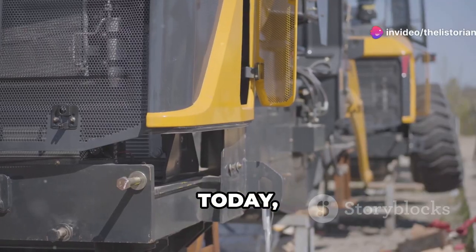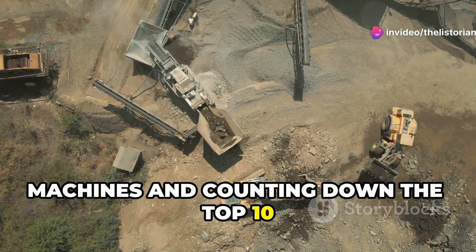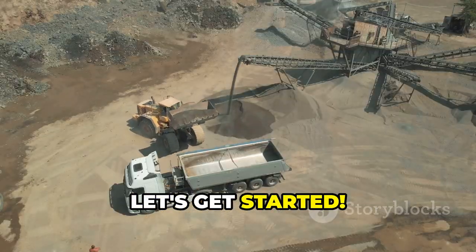Hey everyone, today we are diving into the world of monstrous machines and counting down the top 10 biggest heavy equipment machines on the planet. Let's get started.